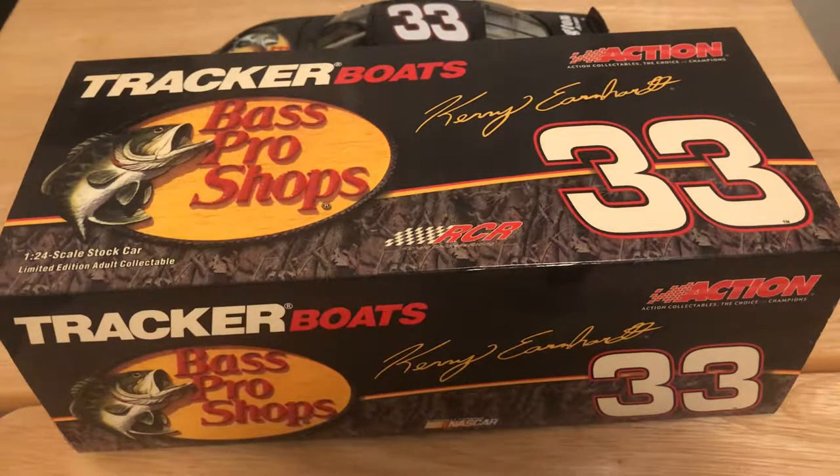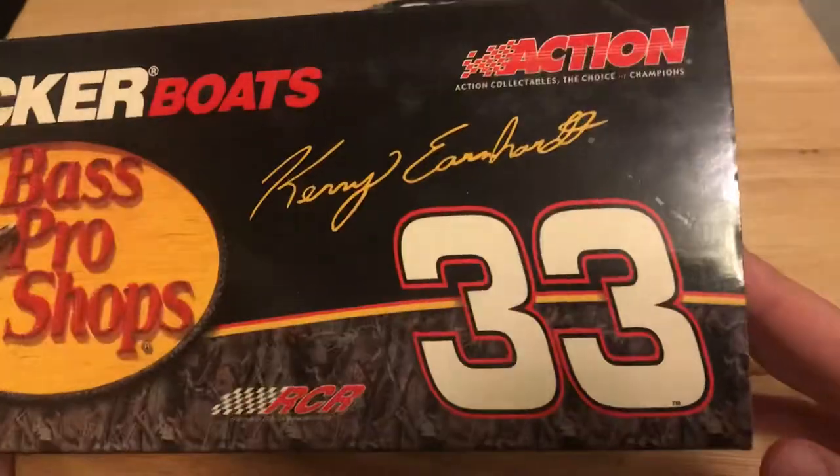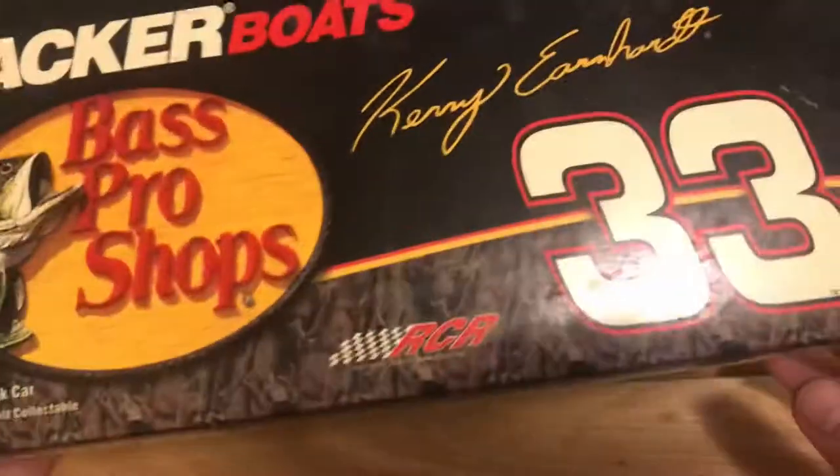Hey guys, TMA and J24TJ coming back with another Diecast review. Today we're taking a look at Cary Earnhardt's 2004 number 33 Bass Pro Shops Tracker Boats Chevrolet that he raced for Richard Childress. Let's take a look at the box. You've got your nice Tracker Boats Bass Pro Shops 33 Cary Earnhardt Action Racing Collectibles RCR.